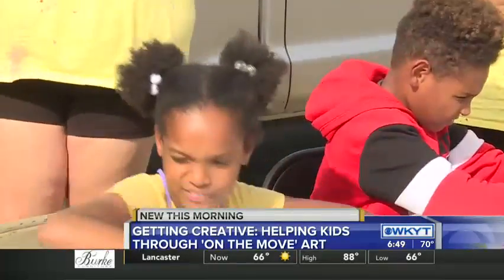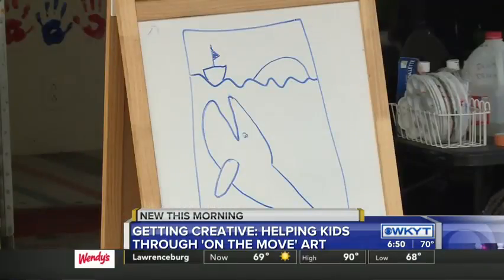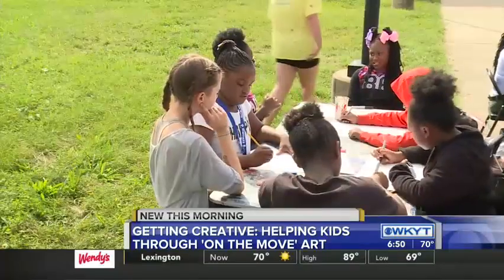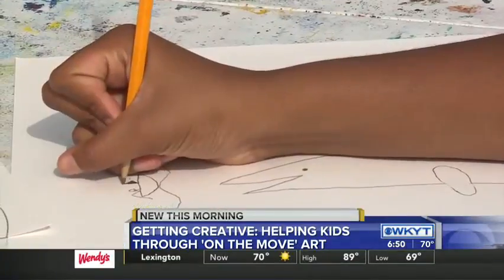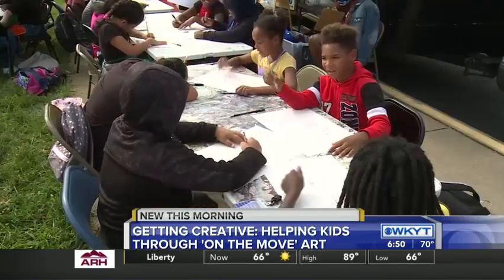Drawing, coloring, painting — it really depends on the age and the skill set of the kids. They've done t-shirt designing, stuff with clay, all sorts of art, even photography and canvas painting — really anything that gives them a moment to just kind of be creative and expressive.